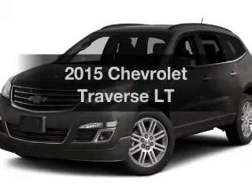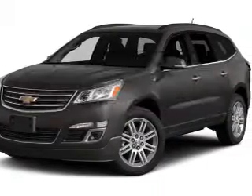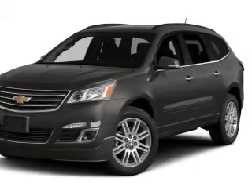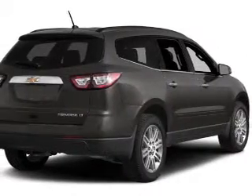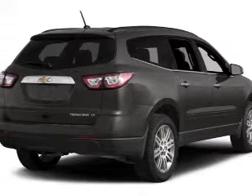Find everything you want in a ride under one roof. With this vehicle, the powertrain includes front wheel drive with a reliable engine connected to a smooth shifting automatic transmission. Premium wheels give a more luxurious look.